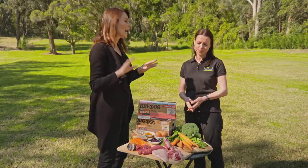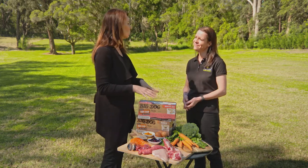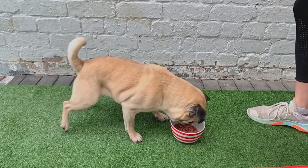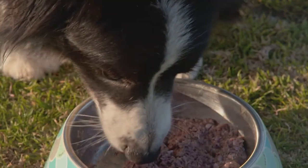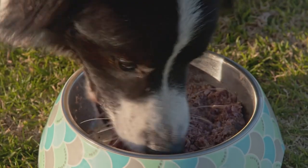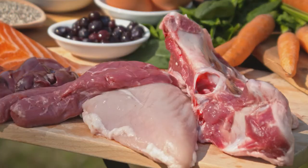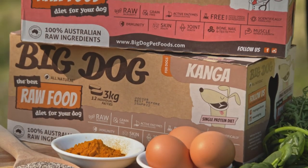If a dog already has skin allergies, how can we improve that through their diet? The best approach is to feed a single protein diet, as it gives you the best opportunity to figure out what's triggering the problem. What you want to look for in a commercial raw food product is one that contains just the meat, the offal and the bone of a single animal species — so just turkey or just kangaroo, for example. These are particularly good examples because they have a lower allergenic potential than some other meats.